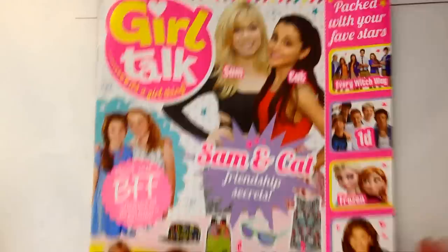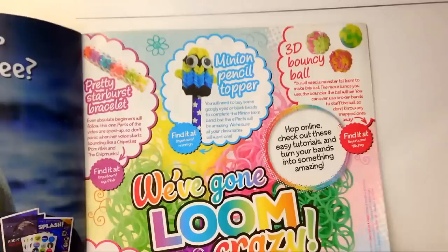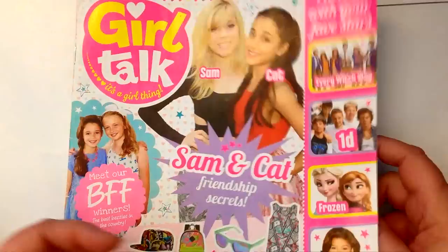Girl Talk is an English magazine which is all for kids, girls, teenagers, young girls. There were a lot of different designs featured, but for me it was my little minion pencil topper, which was so exciting. I was really chuffed to have that featured, and now I just got another package.